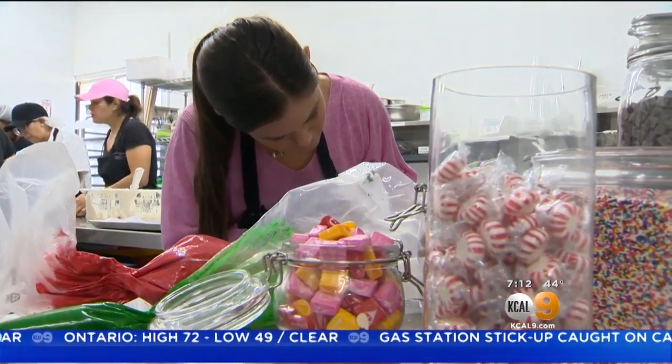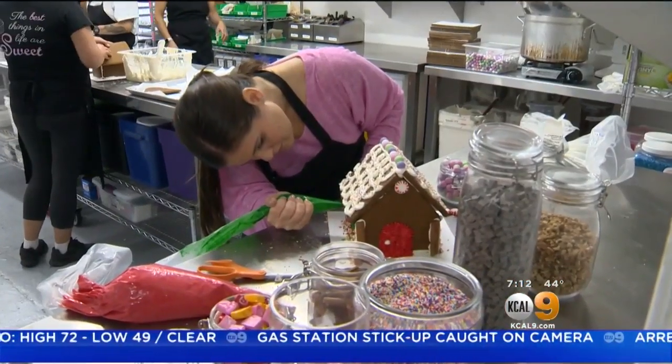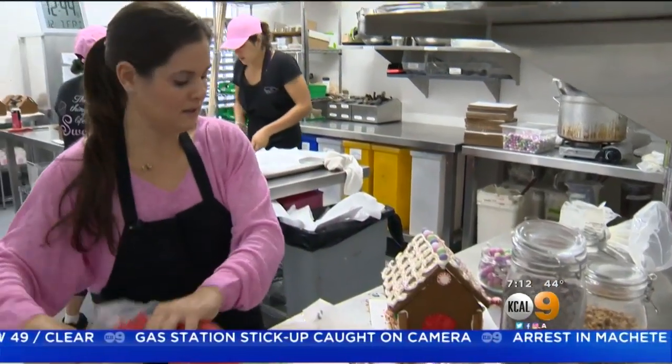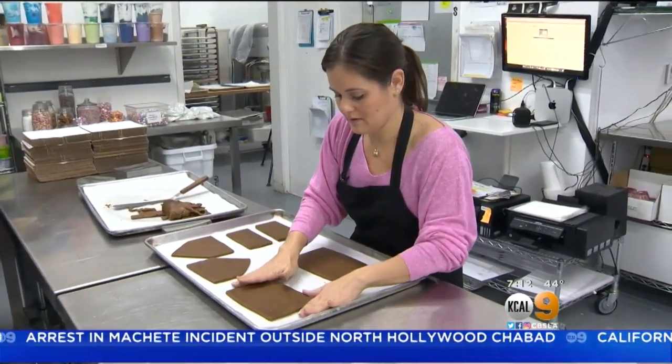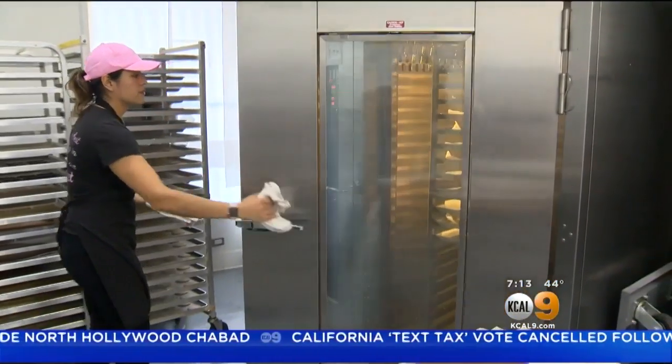Erica didn't study baking in college — she got her degree in theater and dance, but she says that education helped her tap into her artistic tendencies. It gave her the confidence to say, 'I can do this,' and with that confidence, she was able to educate herself.